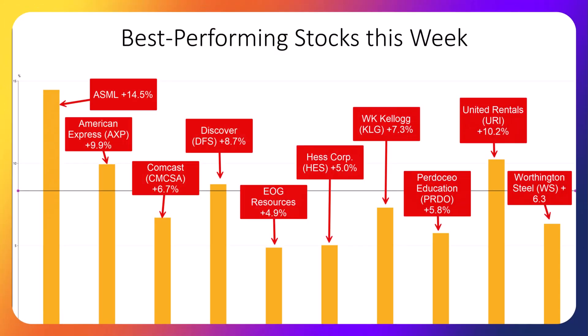This slide shows our best performing stocks just this week, ranging from nearly 15% to 4.9%. Our portfolio had a great week. I would have added more stocks to this slide, but I ran out of room.